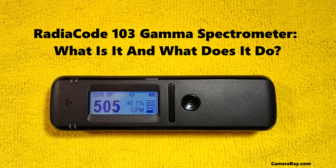The core functionality of the RadioCode 103 lies in its ability to perform gamma spectroscopy, a technique used to analyze the energy spectrum of gamma radiation. The device is equipped with a high-purity germanium detector, known for its superior resolution compared to other detector types. This high-resolution detection capability allows for precise identification of various gamma-emitting isotopes. The RadioCode 103's detection system is capable of identifying a wide range of gamma energies, making it versatile for various applications.